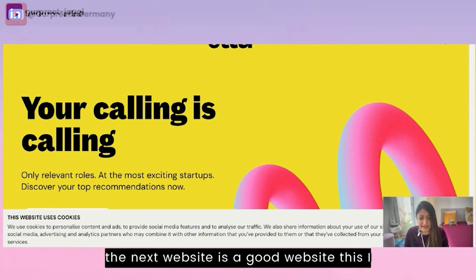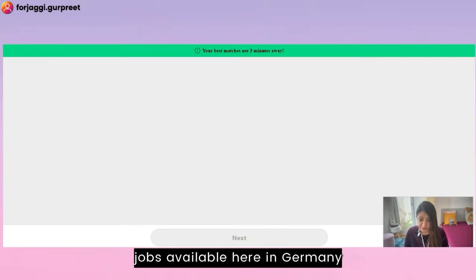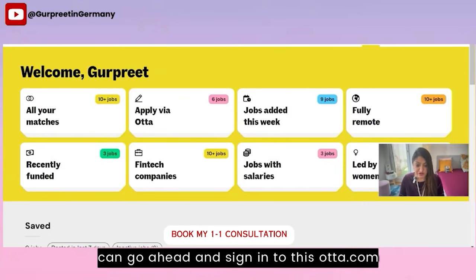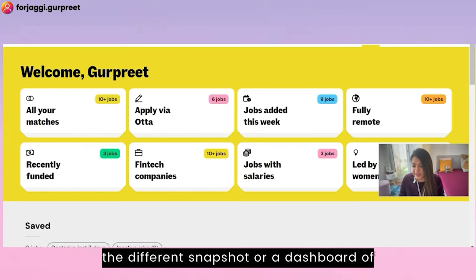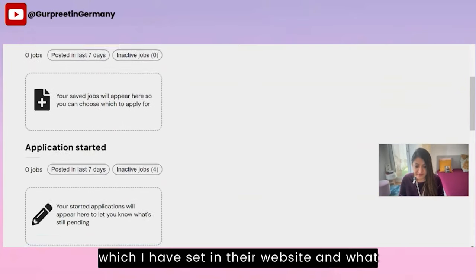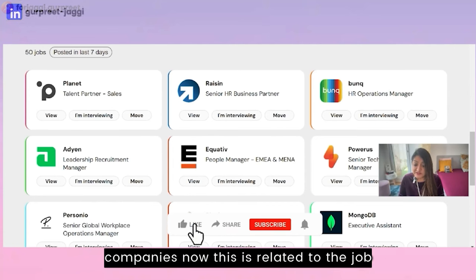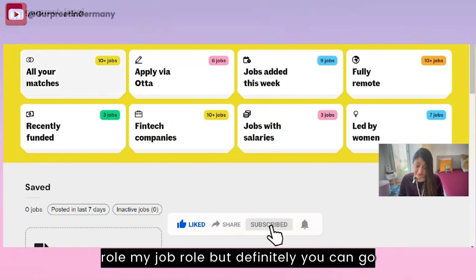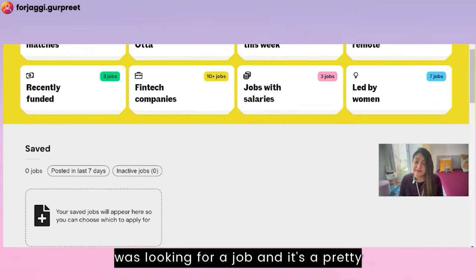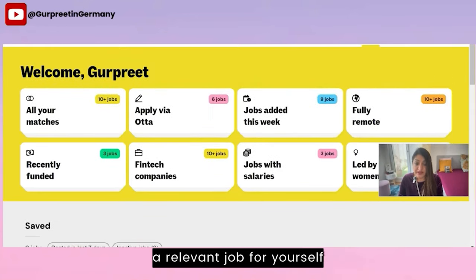The next website is otter.com, which some of you might already know. You can explore different jobs available in Germany. It gives a dashboard snapshot of jobs available in different types of companies matching your criteria, including jobs posted in the last seven days — around 50 jobs from different companies. I've personally used this website when I was looking for a job and it's pretty good. Definitely spend some time on otter.com.